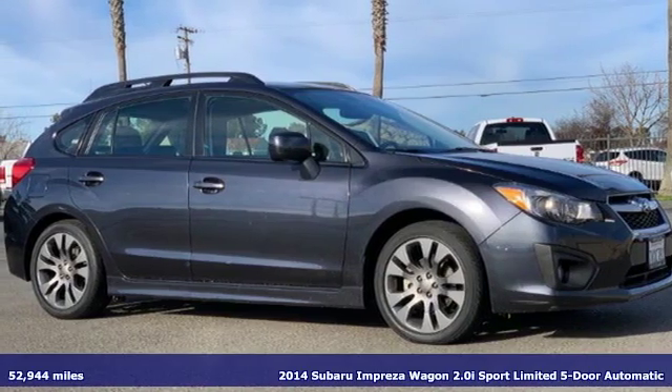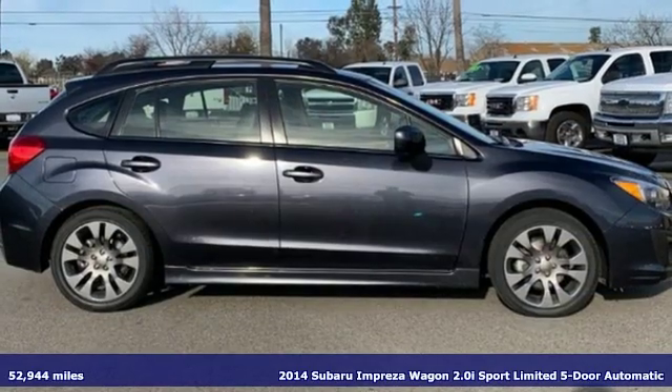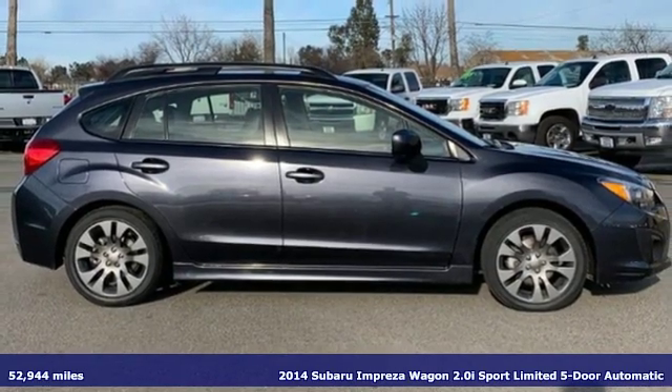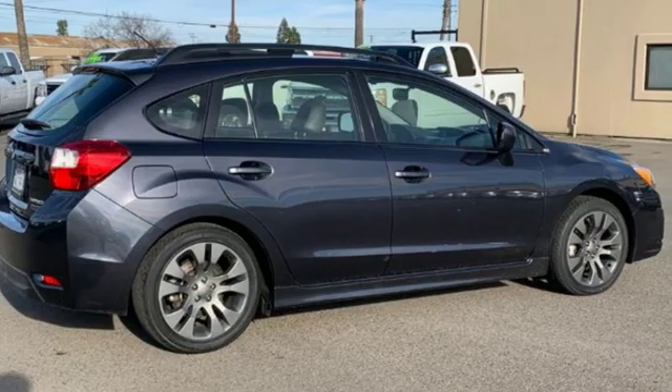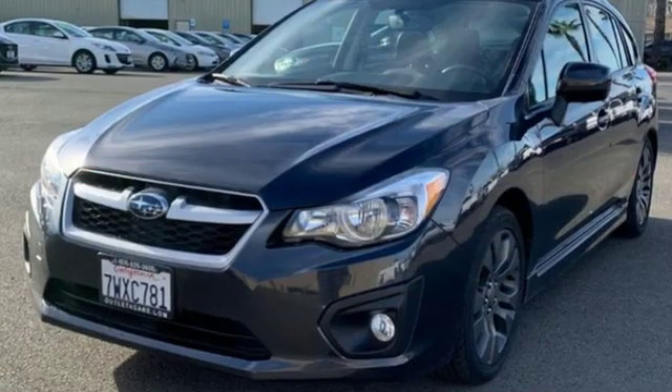Here's a certified 2014 Subaru Impreza Wagon. Subaru understands a wagon is about real life, getting it all done, fitting it all in. And so the Impreza Wagon was born to handle life impressively.